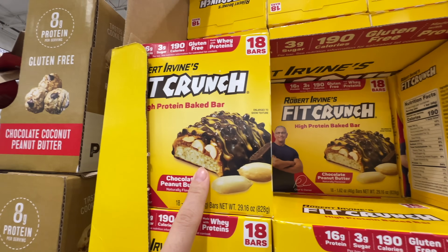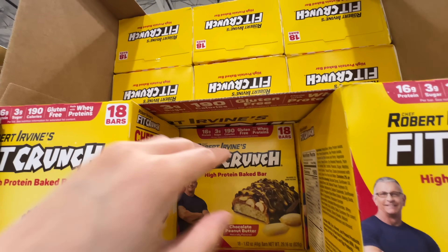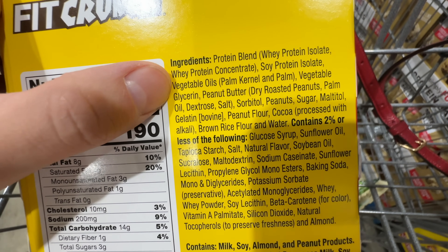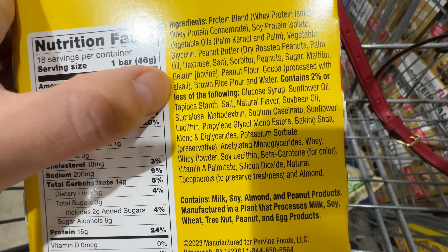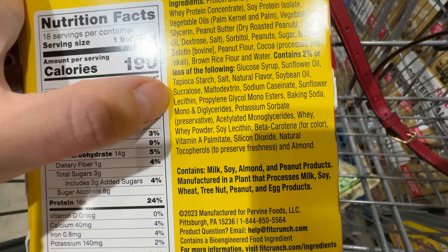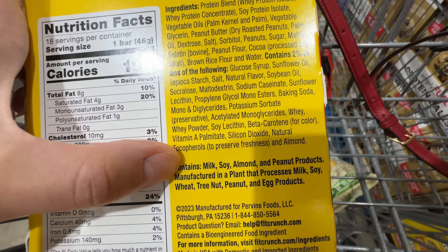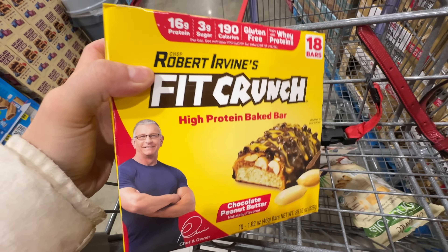The Fit Crunch high-protein baked bar is on sale $6 off, now $13.99 — $14 after the sale. But I wouldn't buy this because the ingredients are not good. The protein blend includes whey protein, which is high quality, but it also has palm kernel oil, palm oil, sunflower oil, soybean oil, and sucralose. Even at 2%, sucralose is bad. It has colorings too — not Miss Ming approved. Even though it's on sale and has good protein, these are not clean ingredients — highly processed.